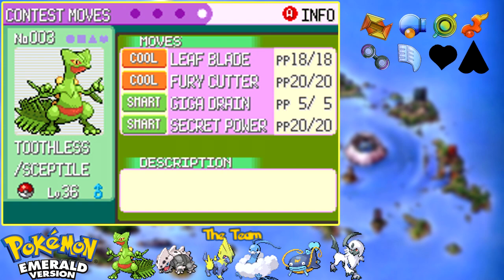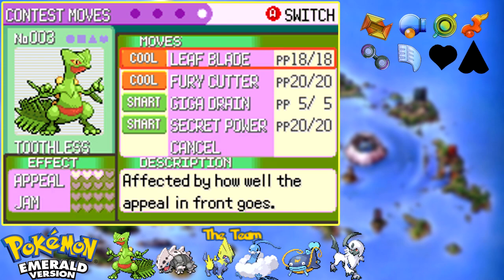There is Beauty, Tough, Cute, Cool, and Smart for contest types. If you feed Pokemon certain Pokeblocks that allow them to get that affinity up, they will do very well in the first round, which has to do with how well suited that Pokemon is to that contest type. So for instance, if I feed Toothless nothing but spicy Pokeblocks to get his Cool stat all the way up and then I enter him in a Cool contest, the higher his affinity, the more points he'll get in the first round. That's all it is.